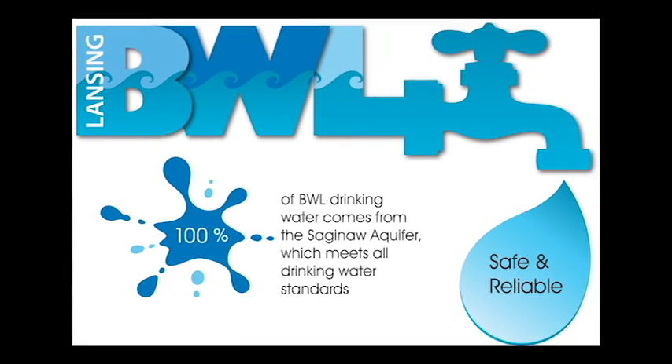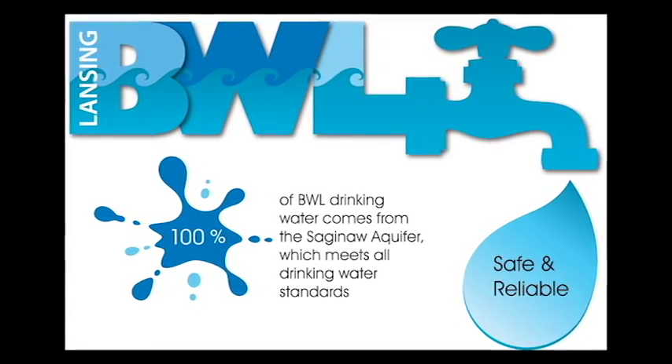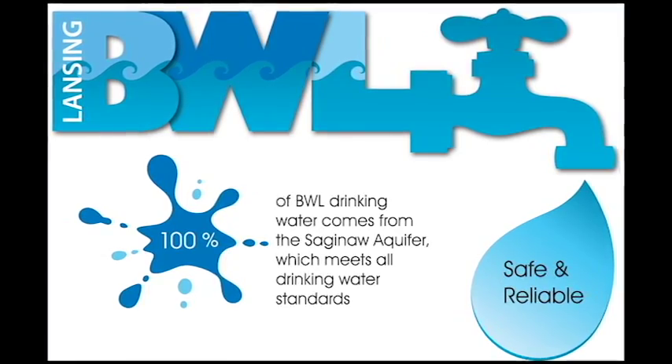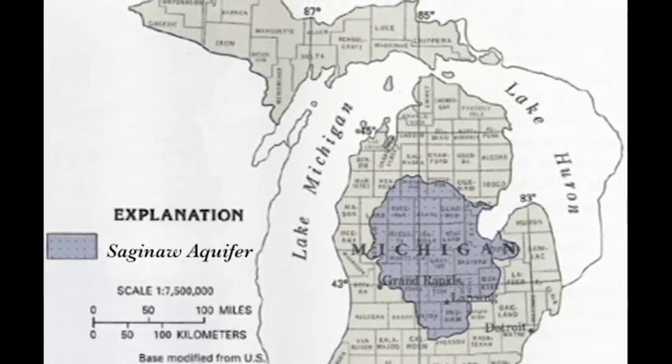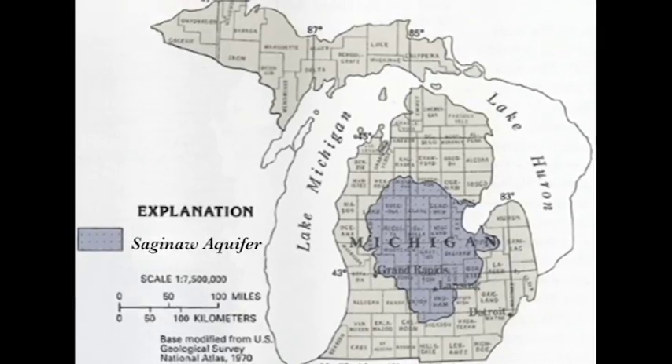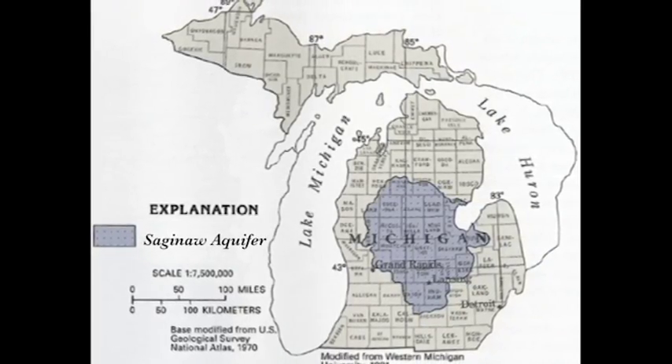Unlike many water systems that make use of surface water, such as lakes and rivers, the sole source of the BWL's drinking water is the Saginaw Aquifer, located hundreds of feet below the city. The Saginaw Aquifer is a safe and reliable source of drinking water that meets all drinking water standards.